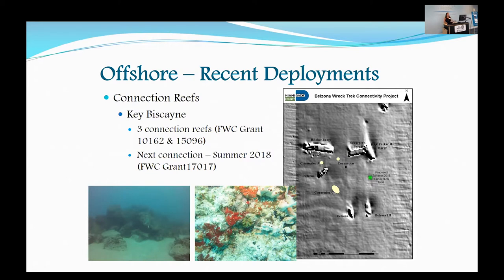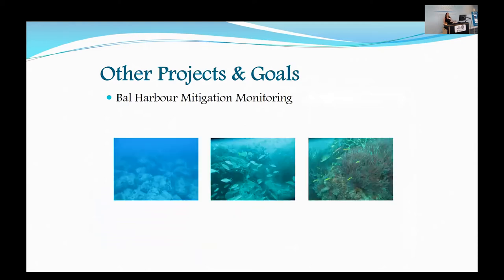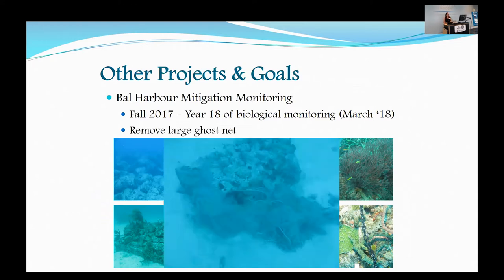Moving on to other projects and goals within our Artificial Reef program: one is the Bow Harbor Mitigation Monitoring. This is a mitigation site placed back in 1999, consisting of a large boulder field surrounded by prefabricated modules. Part of this mitigation project required 20 years of monitoring — we just completed year 18 in the fall, and I hope to have that report out in March. We monitored the site before and right after Hurricane Irma, and came across a large ghost net tangled on one of our modules. Thankfully it only trapped some channel crabs, but with a lot of effort we were able to pull it up.